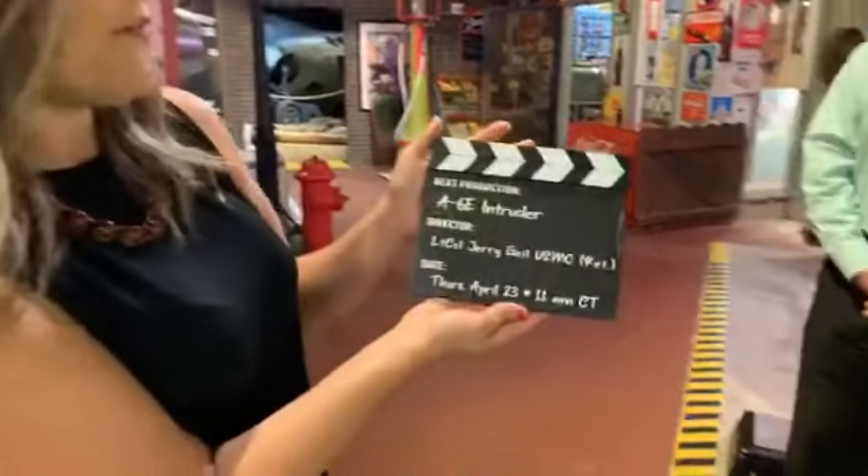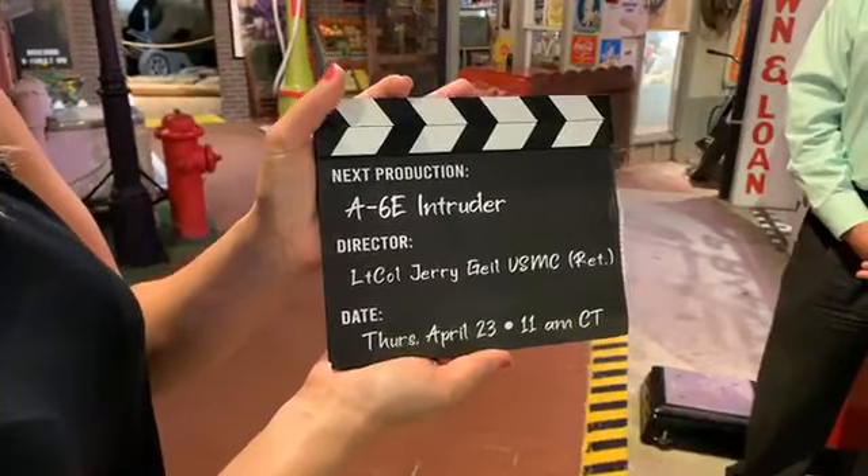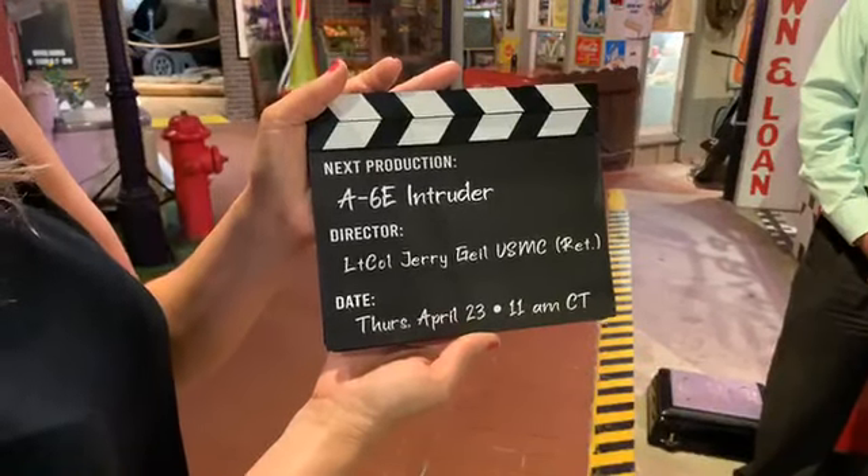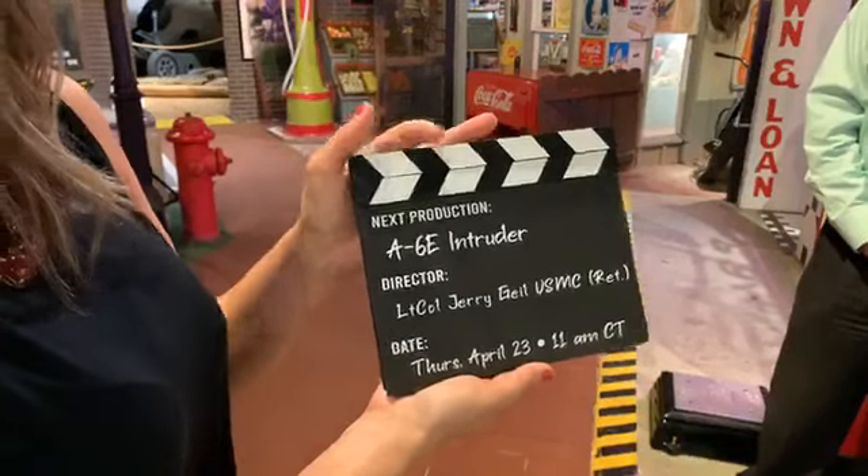Thank you again so much for joining us. Would you like to add anything else about this exhibit from the person who helped design it? It's more about this institution than a simple exhibit. When we reopen, everybody come back — this is your institution just as it is ours. Thanks everyone for joining us for this edition of History Up Close, live at the Naval Aviation Museum. Next week we will be profiling the A6E Intruder with Lieutenant Colonel Jerry Guile, retired USMC, this Thursday, April 23rd, 11 a.m. Central Time. Join us back here, and everyone have a great day.